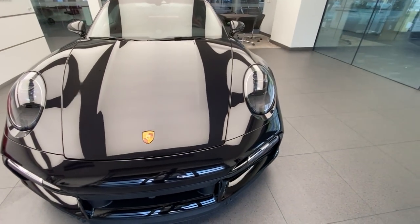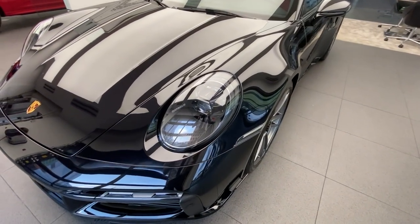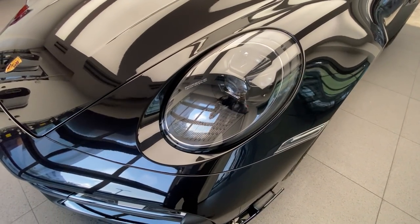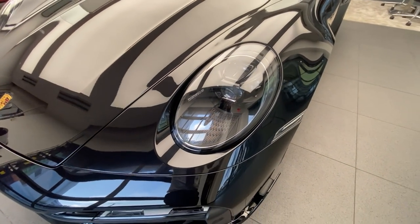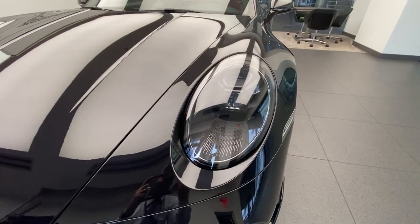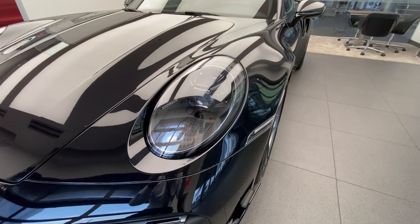LED matrix headlights are standard for the 992 Turbo S. You can see the beautiful inside housing — the matrix lights are recognizable by these specific lines in the bottom section of the headlight unit, and also the shape of the individual daytime running lights, which is more of a square setup. The standard LED headlights on the other 992 models have a more round setup for the daytime running lights.